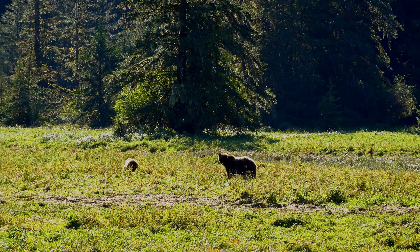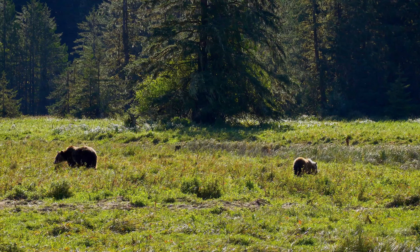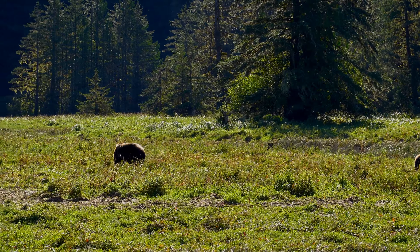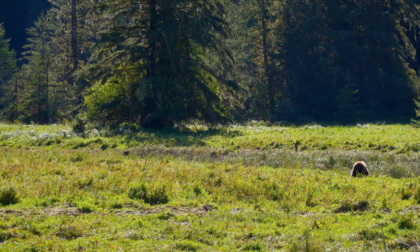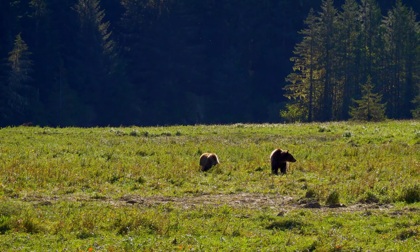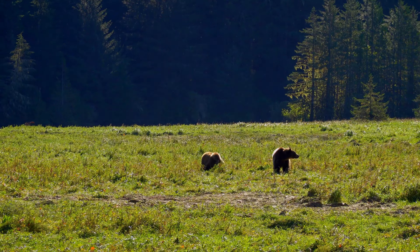The best way to identify a grizzly is by looking at its ears. Grizzlies have small, round ears like a teddy bear, while black bears have larger, pointier ears. You can also identify a grizzly through its shoulder hump, which you can see right behind their head, as this is unique to grizzlies — black bears do not have shoulder humps.